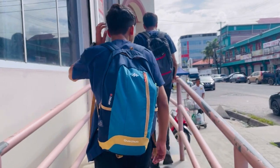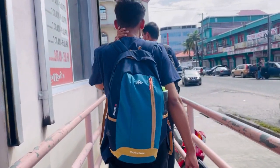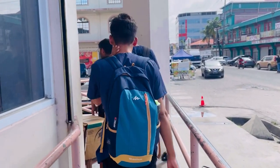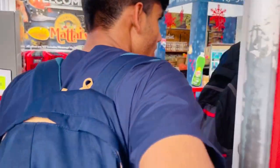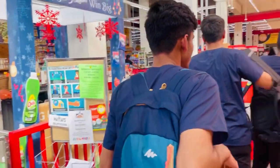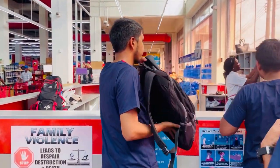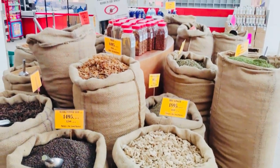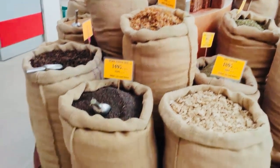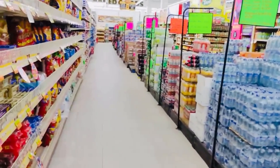This is my friend Mr. Saksham, so we are entering inside. This is the inside view. We are starting from the corner of the pulses and different varieties of food masala.